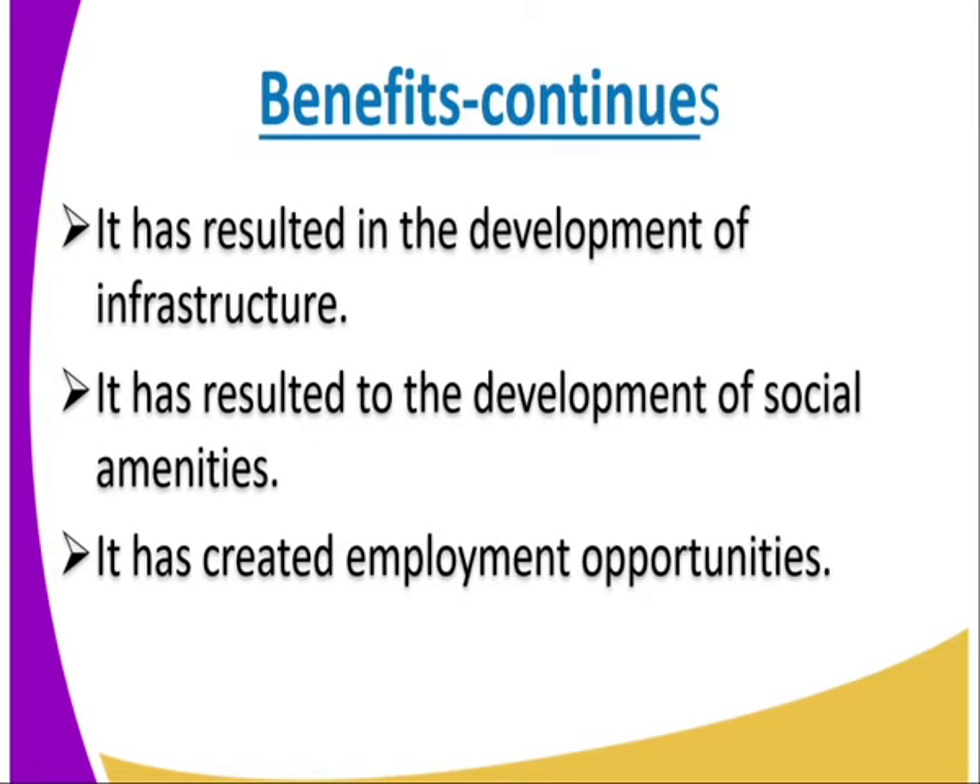Number four, it has also resulted in the development of infrastructure. We have feeder roads connecting to the Parkela Irrigation Scheme that have developed. This is because the farmers need to take the products to the market. The peppers are supposed to get to the market, and cotton is supposed to get to the gin and depot. So as a result, there is that development of infrastructure.